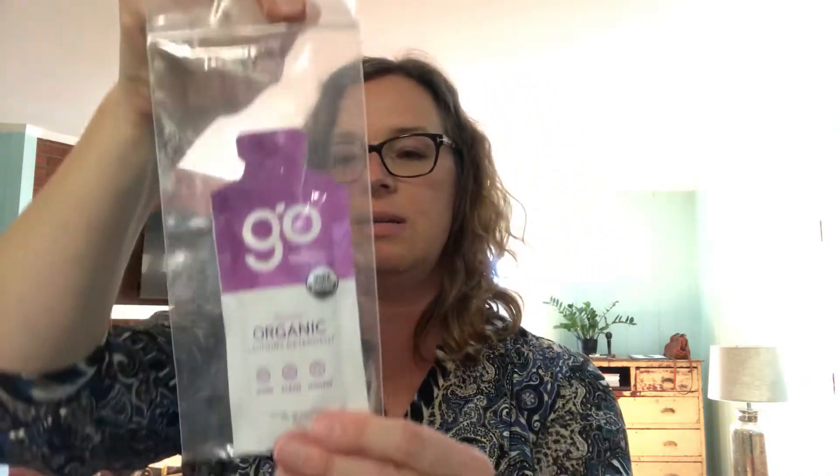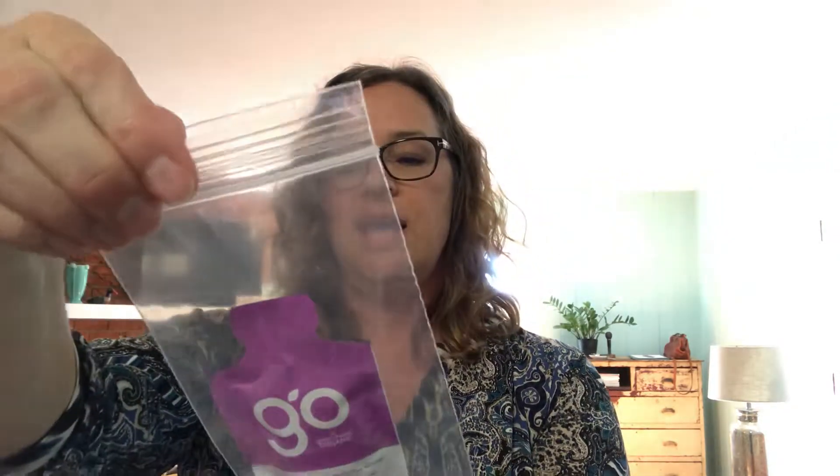The second product I pulled out is Go by Green Shield Organic — it's a lavender-scented organic laundry detergent, USDA organic, good clean and honest. It's a trial size. I love lavender so I'm very excited to try this. I have sensitive skin too, so all those extra chemicals are not good for me.